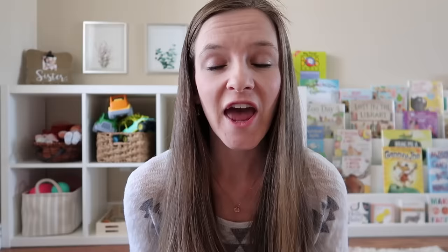Dr. Montessori ended up opening her first children's house, also called the Casa dei Bambini, in 1907 in the slums of Rome. And it was here that she set out to prove her methods. After seeing how successful her first children's house was, many more of them began opening. And since its inception in the early 1900s, over 20,000 Montessori schools have opened worldwide.